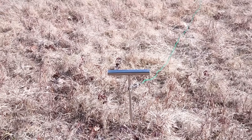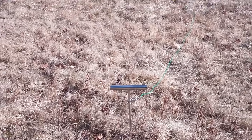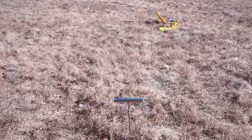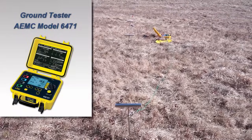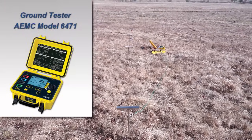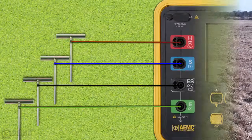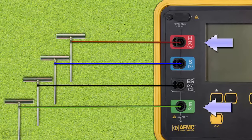In our example, we have spaced the electrodes 10 feet apart and 6 inches deep. For this test, we are using the AEMC Model 6471, a four-pole ground resistance tester. The two outer electrodes are connected to the instrument's outer terminals, and the inner electrodes are connected to the inner terminals.